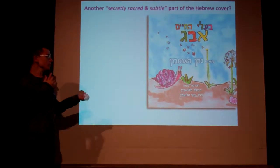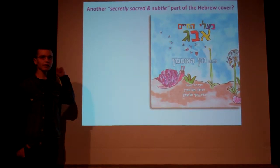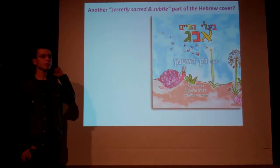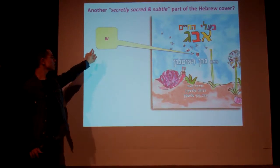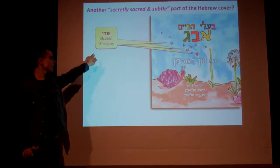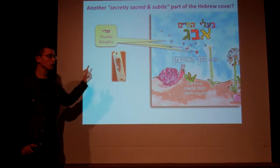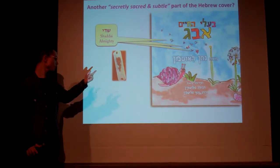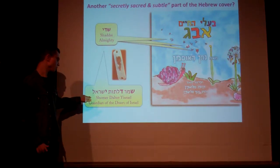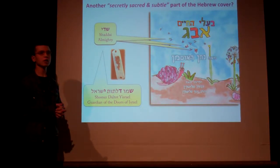Another little hint on the Hebrew cover — do you want to find out? Alright, let me show you: Shin, Daled, Yud — Shaddai, God's name meaning Almighty. You probably see those on mezuzot. It comes from the phrase 'Shomer Daltot Yisrael' — Guardians of the Doors of Israel. Quite fascinating, ain't it?